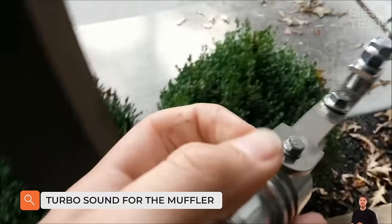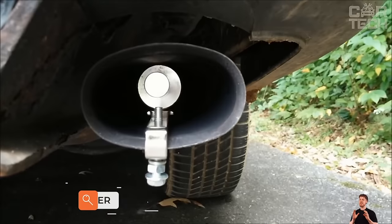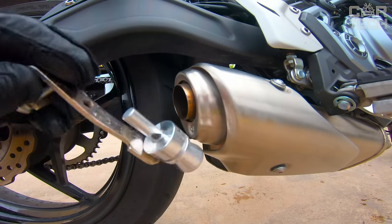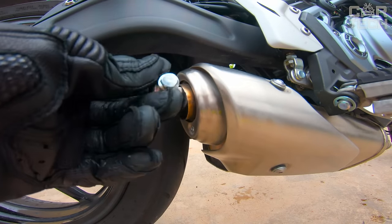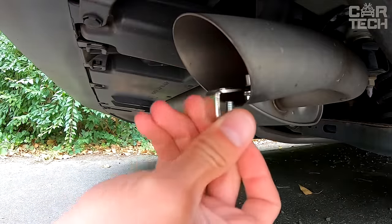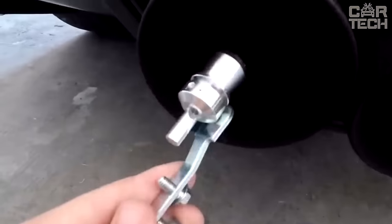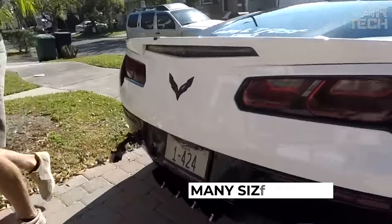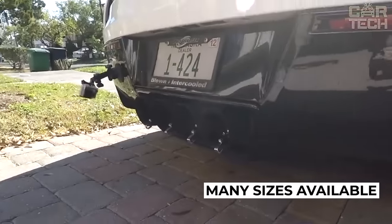Many motorists try to add something new to the factory design to make the car look cooler and stand out from the crowd. This nozzle is a modified version of the usual exhaust whistle — you may also see it called a turbo whistle or resonator. At higher engine speeds, it begins to imitate the whistle of a turbine. To maximize the effect, you need to correctly select the whistle itself, as there are several types and sizes depending on the engine volume and the diameter of the exhaust pipe.